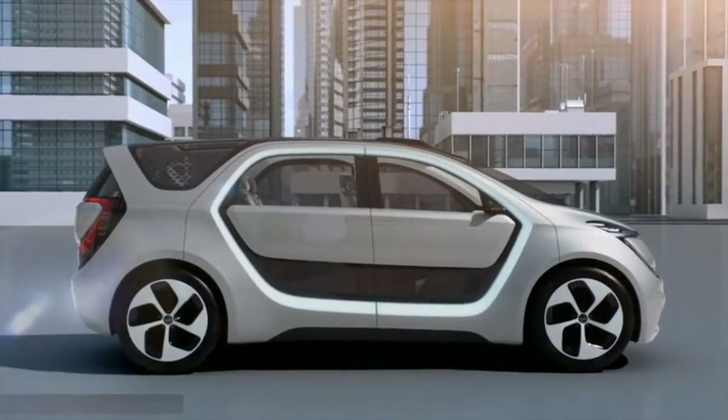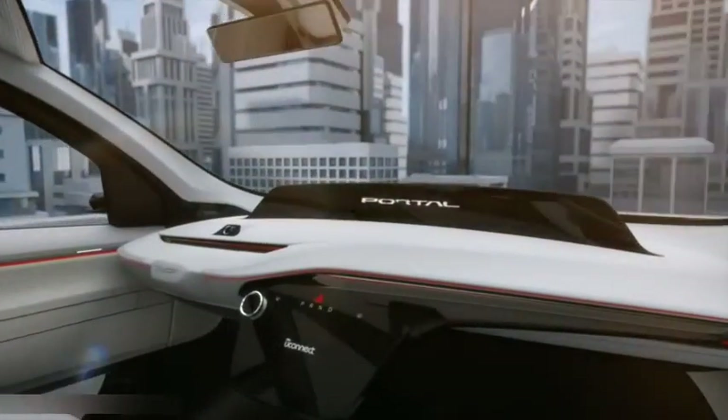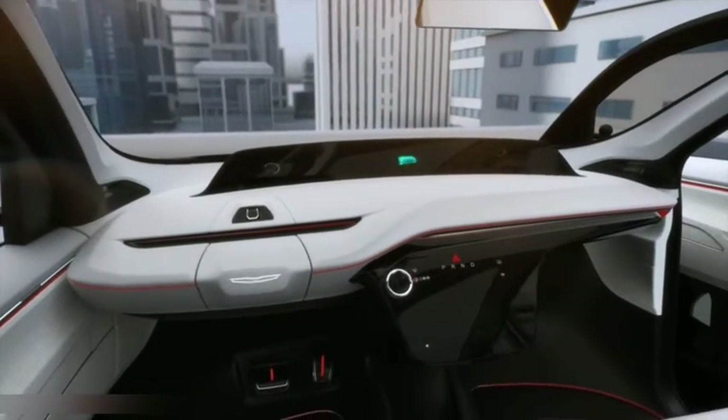The Portal Concept is a vehicle that focuses on millennial customers and their evolving needs as they develop families of their own. It addresses what they might need in early family stages, and then it can grow with them with upgradability and modular features, functions, and software.